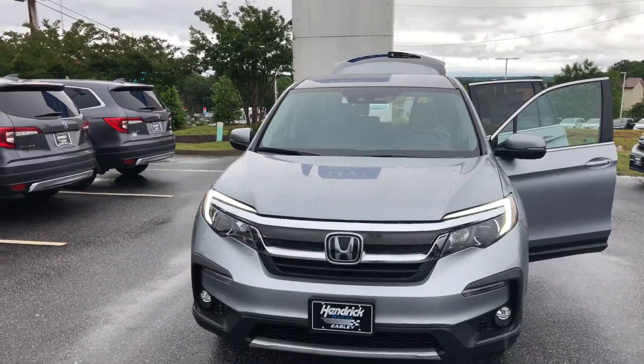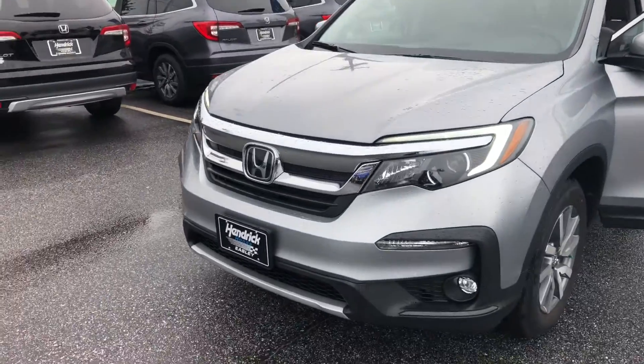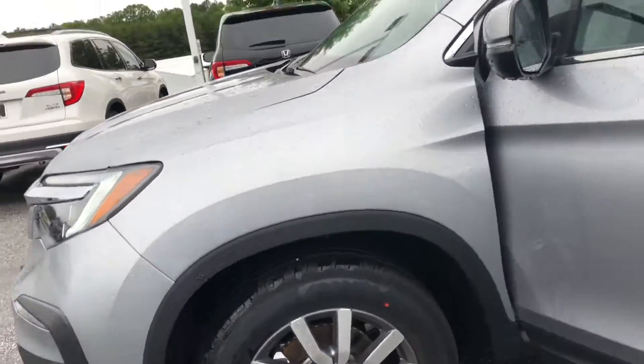This is the brand new 2020 Honda Pilot. This is an EX trim. The Honda Pilot features a 3.5 liter V6 engine, putting out 280 horsepower with 292 pounds of torque.